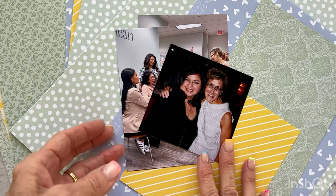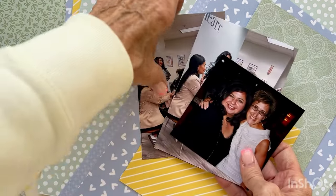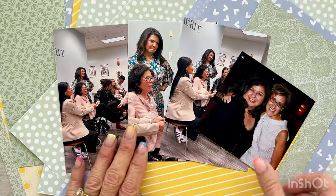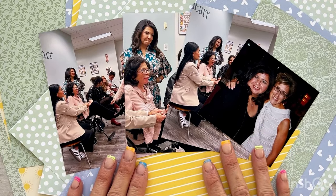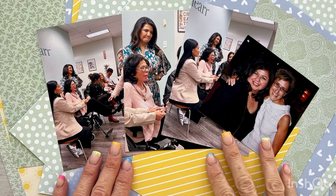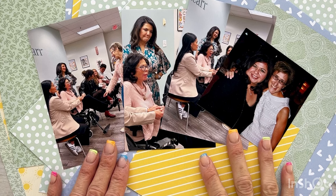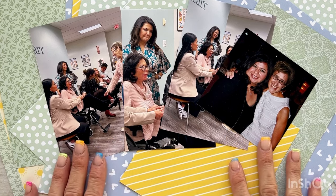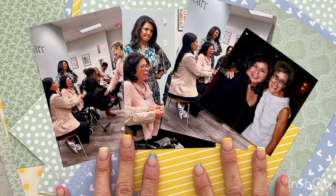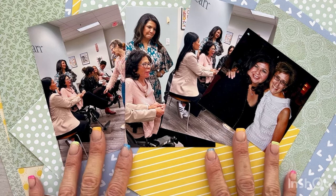I am excited to create a two-page layout documenting these very meaningful photos from just one week ago. If you've been following me, you know that Close to My Heart is closing their doors at the end of April, and new beginnings are on the horizon for me coming May 1st as a Stamping Up demonstrator. Last week I had the opportunity to travel to Utah and meet and work with Close to My Heart executive staff and the Stamping Up executive staff, and it was a really rewarding experience.